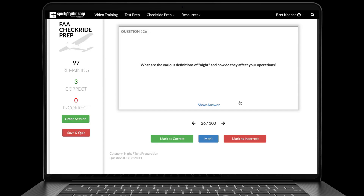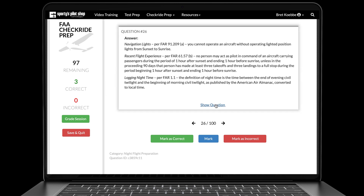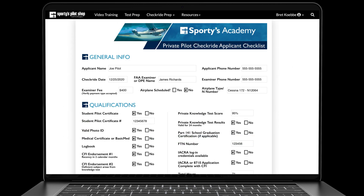As you prepare for the FAA oral and flight test, you can use the checkride prep flashcards to test your knowledge of key subjects the examiner will ask about, and a complete checkride checklist explains everything you need for the big day.